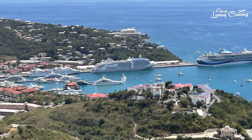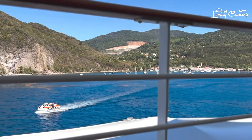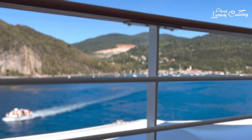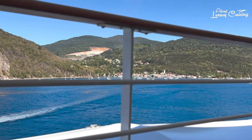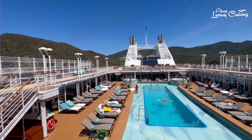Let's begin with a little background information. Silver Moon is a 596 guest all-inclusive ultra-luxury cruise ship which was launched in 2021 and part of the Silversea Cruises Fleet.